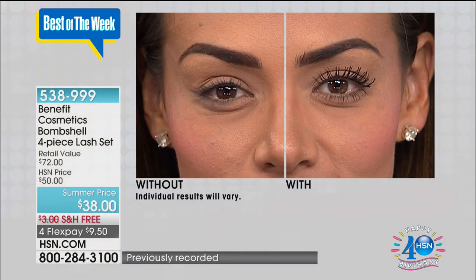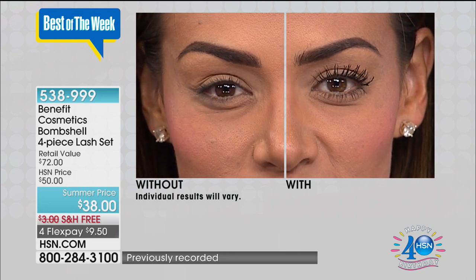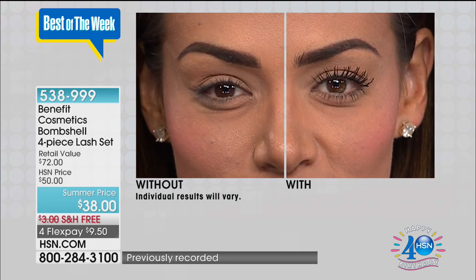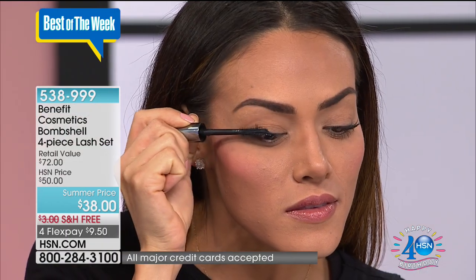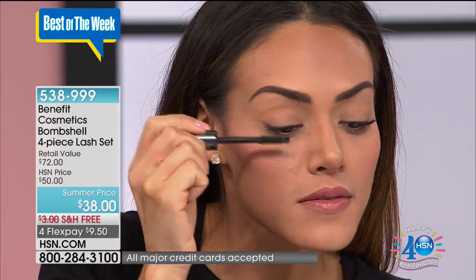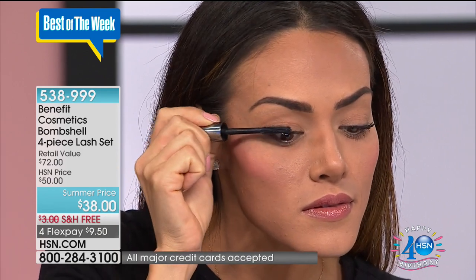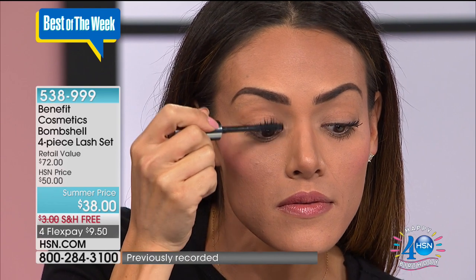Look at the difference that only a mascara is making. We have no liner. We have no individuals. We have no falsies. That is the power of They're Real. I know that you don't believe me because I wouldn't believe me either. So Sue is going to show you what we mean by the power of They're Real. She's going to apply from nothing on her other eye so you can see what a number one prestige selling mascara does for you. There's a lot of mascaras out there. To be the number one prestige, to be available tonight on sale — to get everything that you're seeing on your screen is a true treat and a privilege and a pleasure.